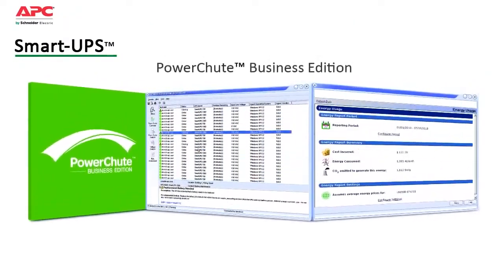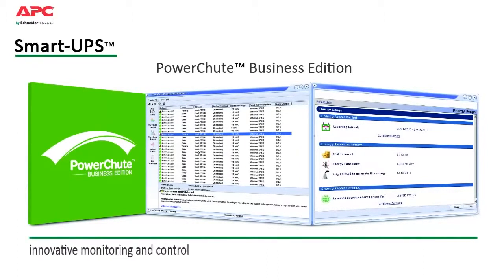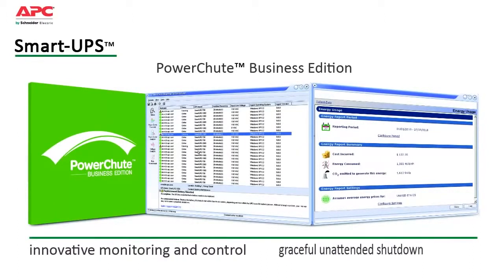Compatible with most server operating systems, it provides innovative monitoring and control, as well as graceful unattended shutdown in extended outage situations.